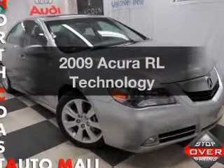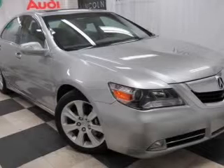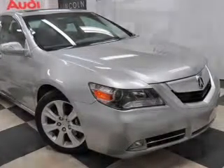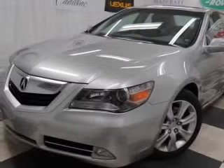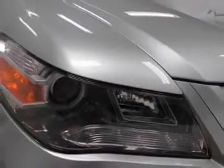Get noticed in this 2009 Acura RL. This is the set of wheels you've been looking for, with a reliable 6-cylinder engine. The powertrain includes all-wheel drive that responds smoothly to its 5-speed automatic transmission. Find your way easily with the included navigation system.